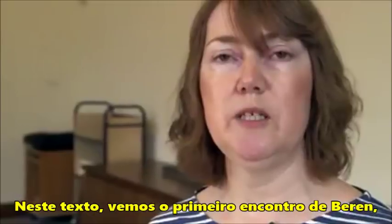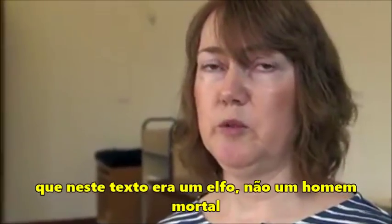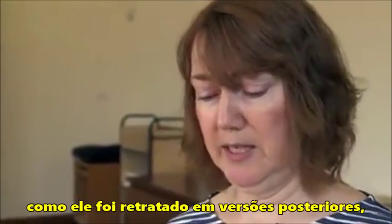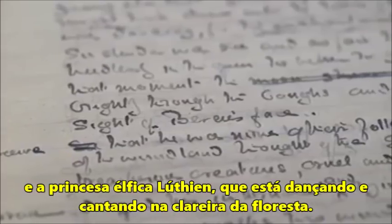In this text, we see the first meeting of Beren, who in this text was an elf — not a mortal man, as he became later in later versions — and the elven princess Lúthien, who's dancing and singing in a woodland glade.